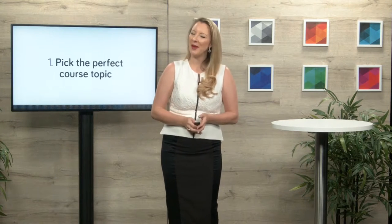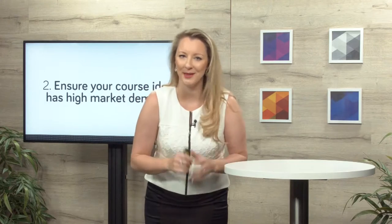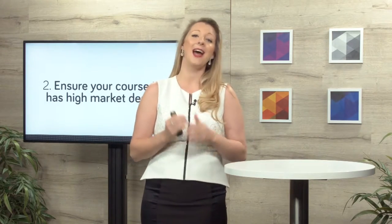Stage number two for building yourself a wildly successful online course is to check whether that course has high market demand. You are going to put serious blood, sweat and tears into this online course, so you need to make sure that people are actually going to buy it at the end. There are numerous ways that you can check market demand — I'm going to give you a couple of the first checks to do today.